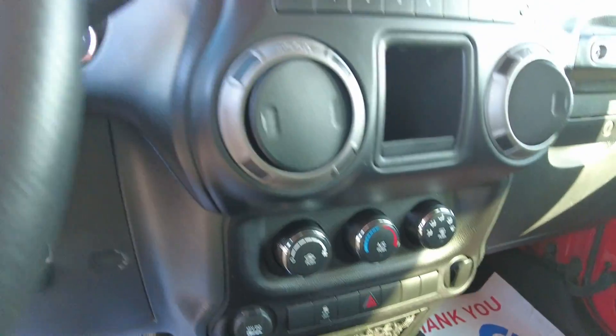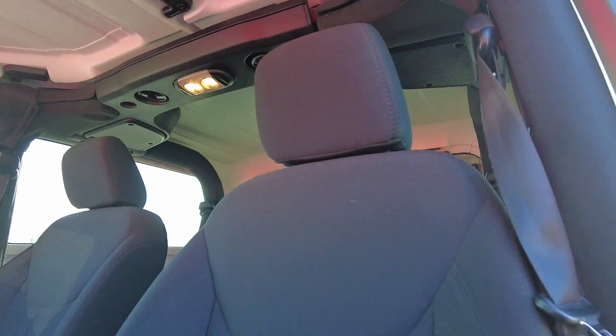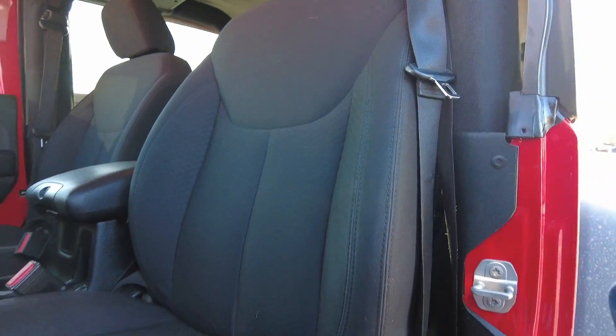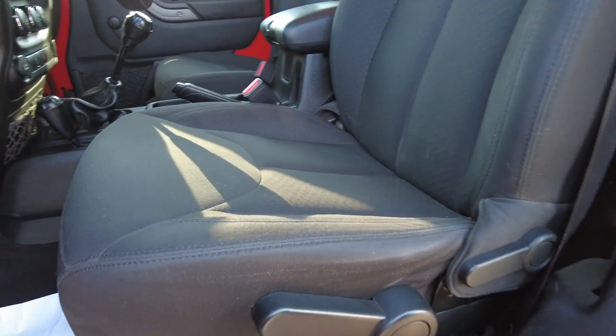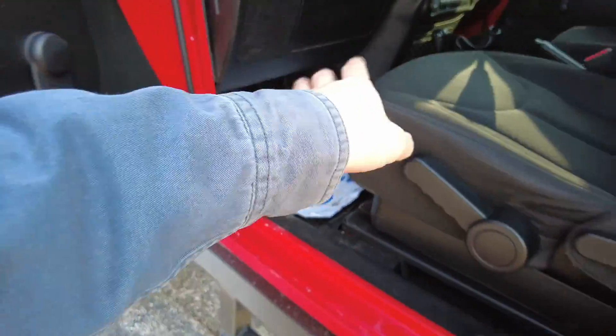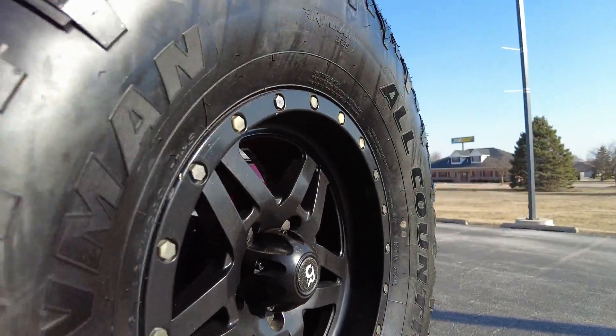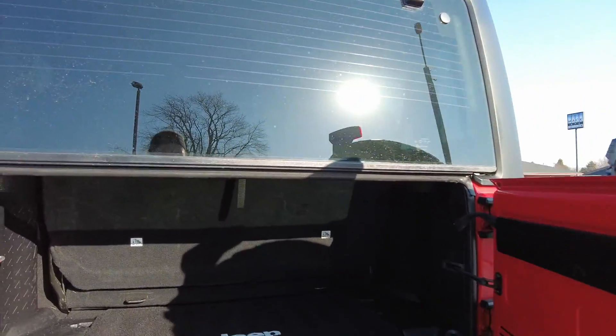It's got traction control. Let's hop out and give you a good look at these seats — they're still in wonderful shape. Got all-weather floor mats in here underneath the paper ones; we double things up to keep these vehicles extra clean for you. And there's the full-size matching spare.